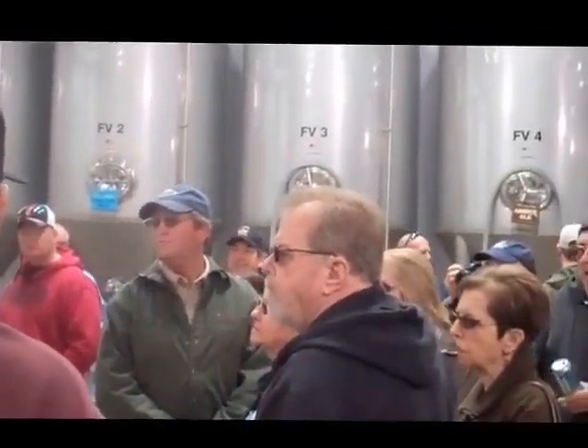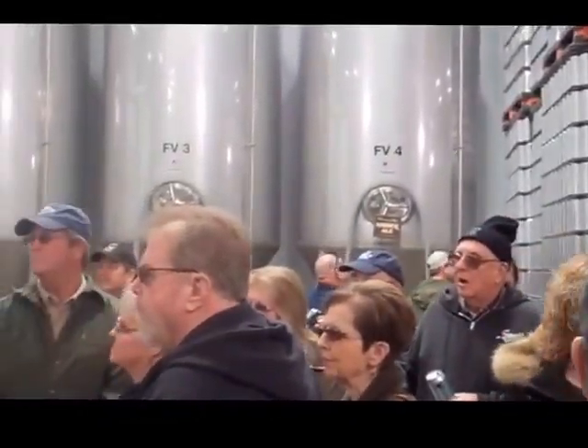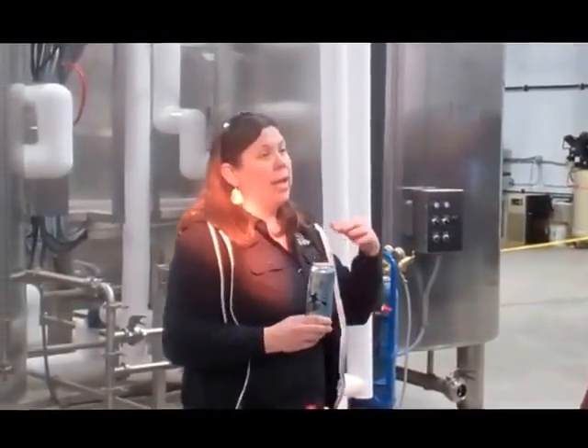And so you saw our big canning machine. That will can 90 cans a minute. We started out canning about 18 cans a minute. On a typical packaging day we may can about 800 cases of beer.